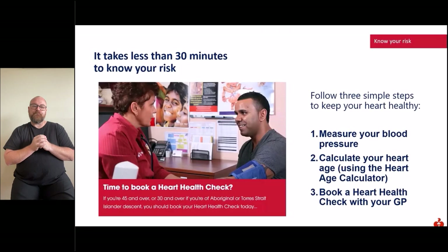Being aware of your personal risk of heart disease is particularly important in Australia, as every 30 minutes one Australian loses their life to heart disease. It takes less than 30 minutes to know your risk. This Heart Week, from the 1st to the 7th of May, we're encouraging all Australians to follow three simple steps: measure your blood pressure, calculate your heart age using the Heart Age Calculator on the Heart Foundation website, and book in with your GP for a heart health check.